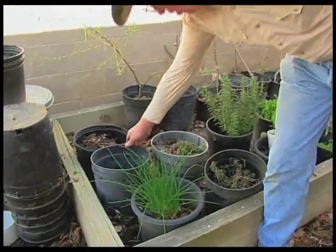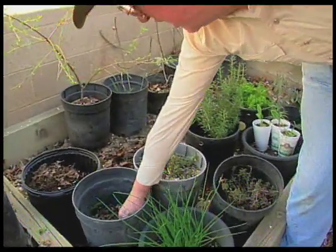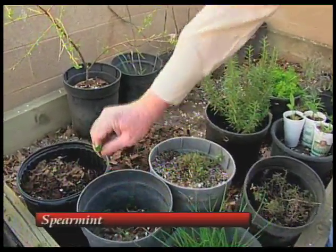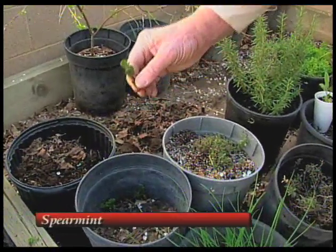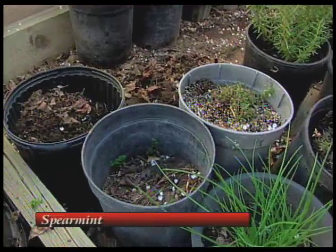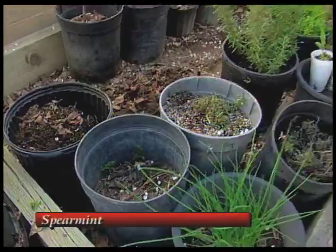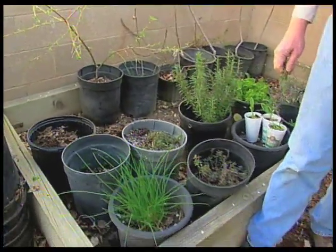The most invasive herb that I grow is a mint. It's just coming up in this pot. This is spearmint. There's chocolate mint, peppermint, and lemon mint — the mint family is very, very large.